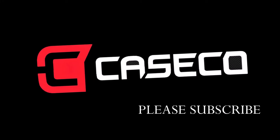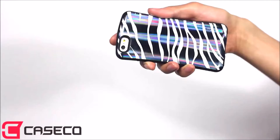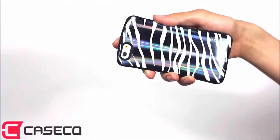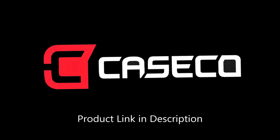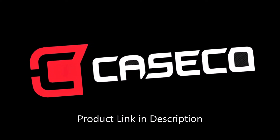Hey there CaseCo fans. I want to show you the brand new Shock Express striped smartphone case. It's built with the top military standards. You could take this thing to war or to your favorite club. So get yours today only at CaseCo.ca — that's CaseCo.ca.